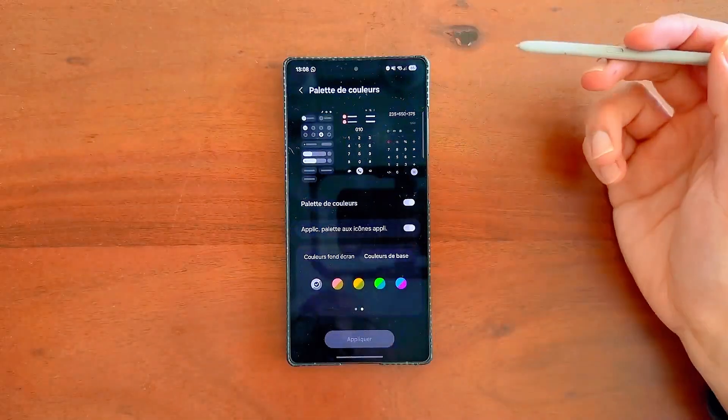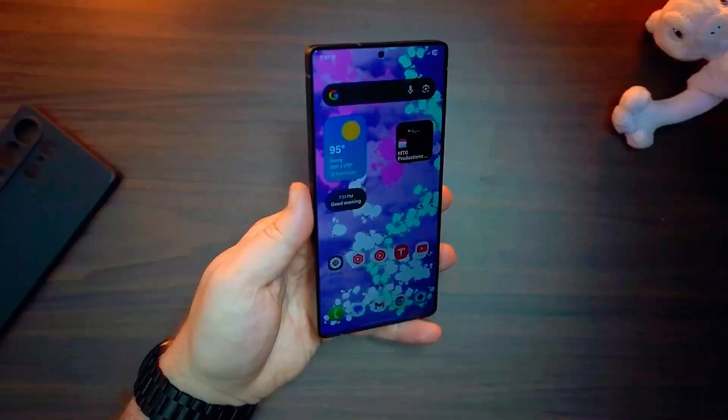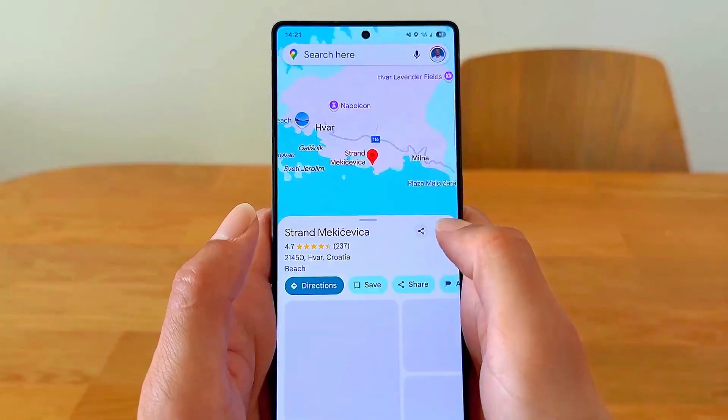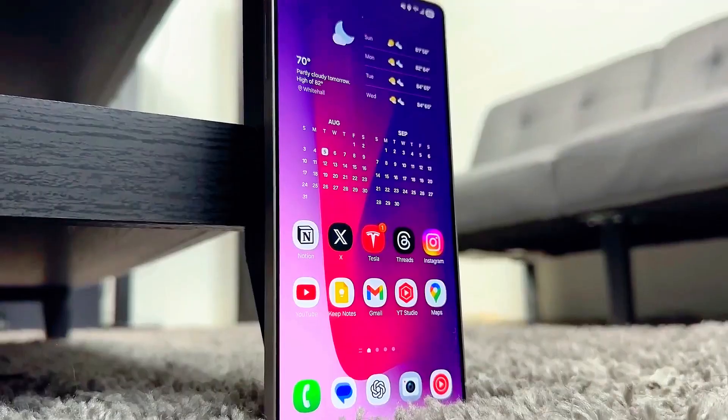The more you dive into One UI 8.0, the more surprises you'll uncover, like the upgraded multitasking that lets you drag and drop content across apps effortlessly, and the hidden AI shortcuts that predict your next move before you even think about it.